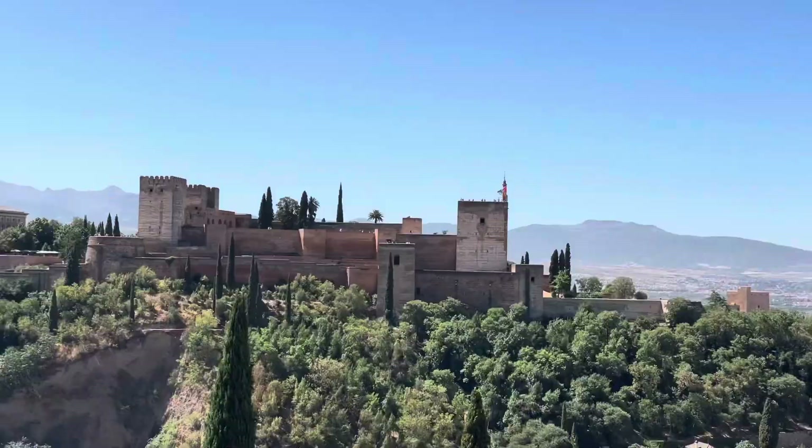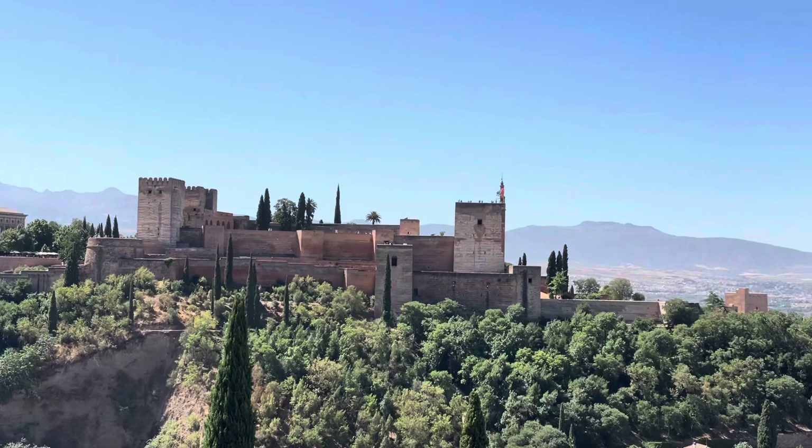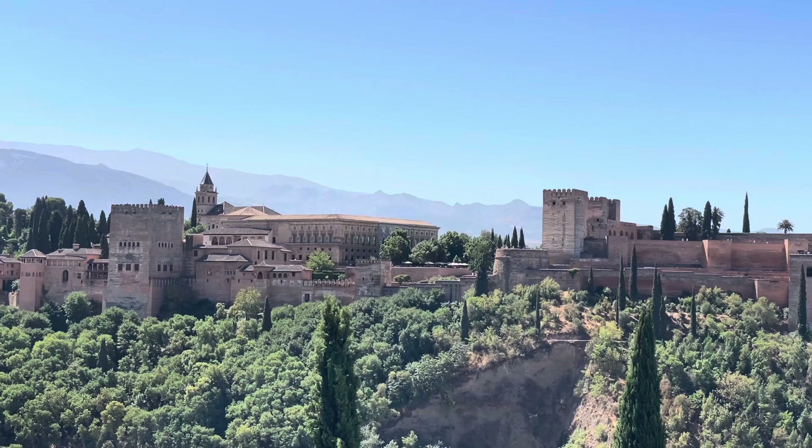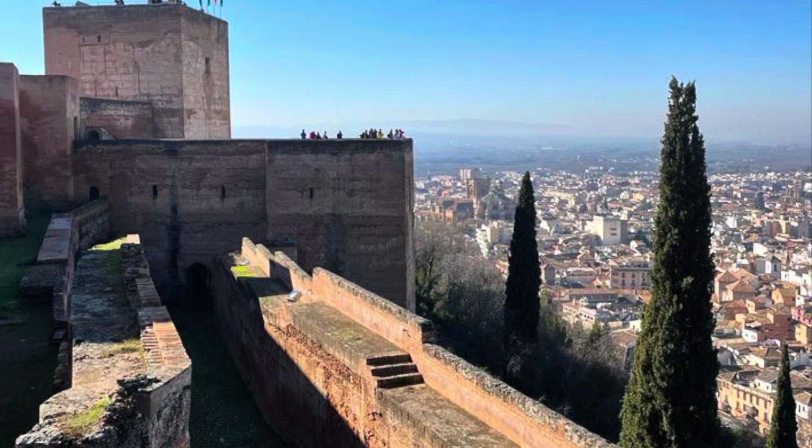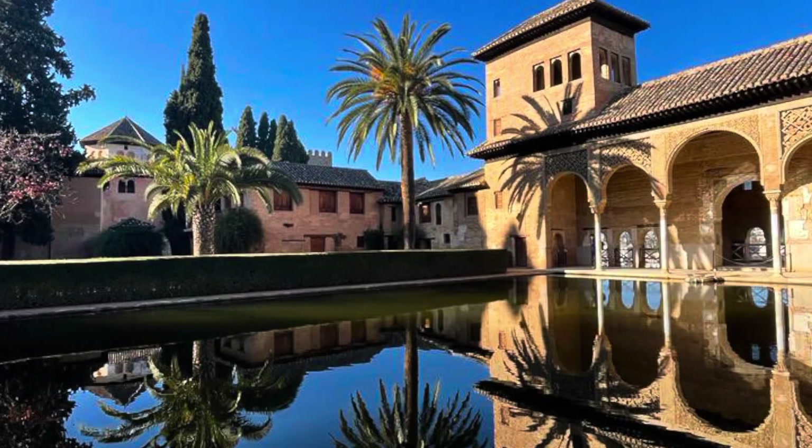The Alhambra Palace — meaning Red Palace in Arabic. Here are some photos of mine that I took in January 2022 of inside the Alhambra Palace. Most of these pictures are specifically of the Generalife area of the palace.